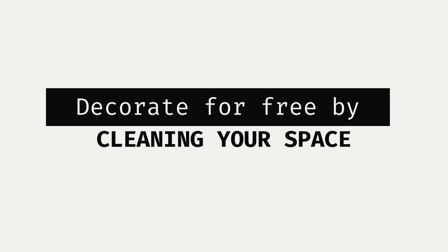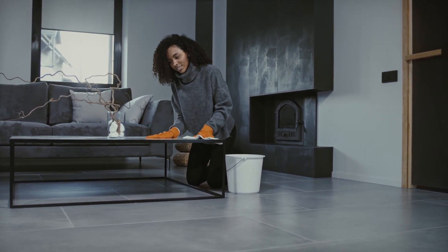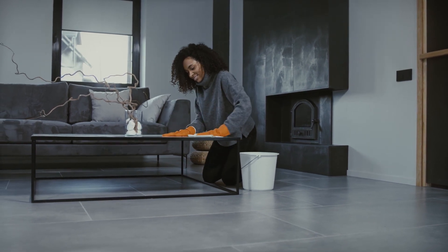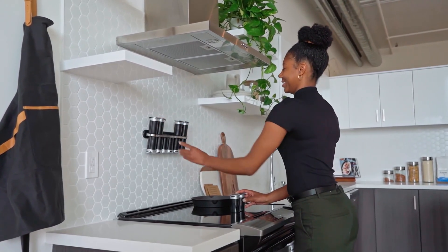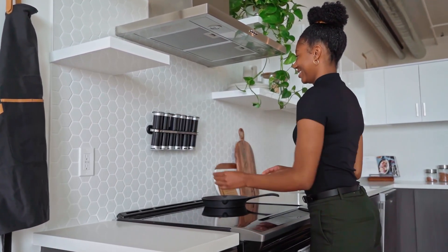The first thing you want to do when decorating for free is very obvious and common — cleaning your space. Most of us clean our spaces often or even daily, but there's something we don't do as often as we should, and that is cleaning thoroughly from top to bottom. This definitely brings a very different feel to your space. After you're done cleaning from top to bottom, you'll notice a very big significant change.